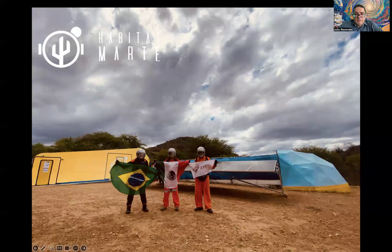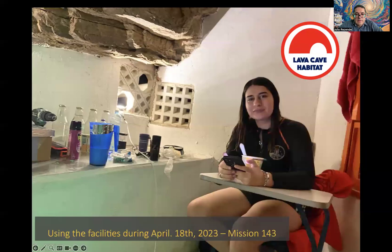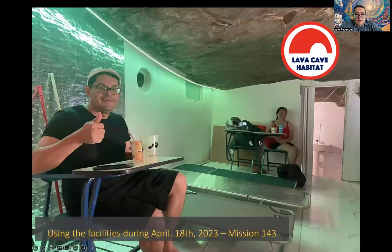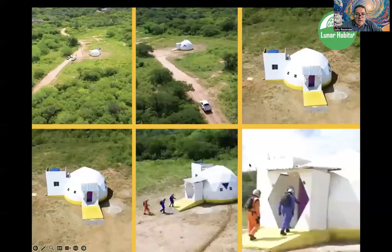Here are photos in front of Habitat in Marte and also in front of Lava Cave, along with some photos inside Lava Cave. It was built under a rock formation. During May of 2024, we started the operation of the lunar habitat, and here are some aerial images of it.